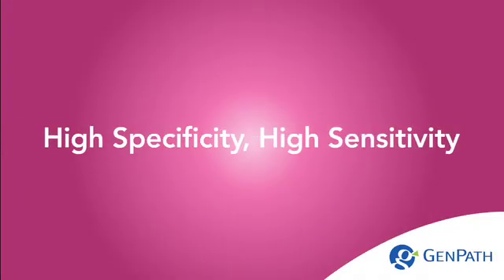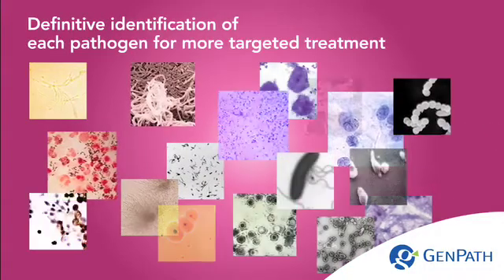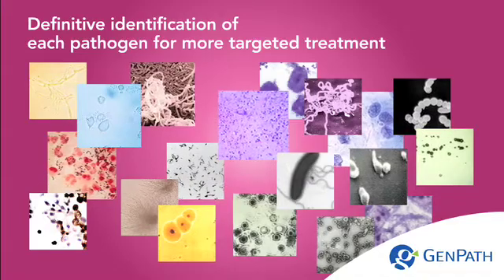High specificity, high sensitivity. Definitive identification of each pathogen for more targeted treatment.